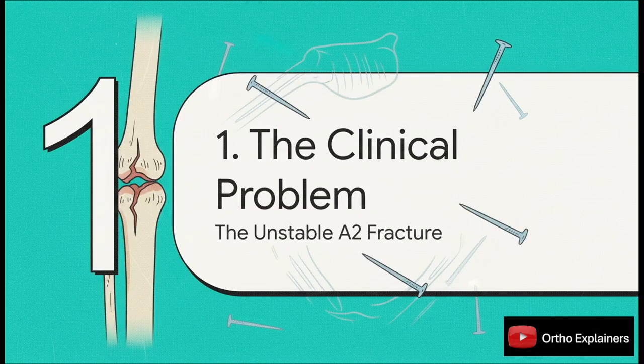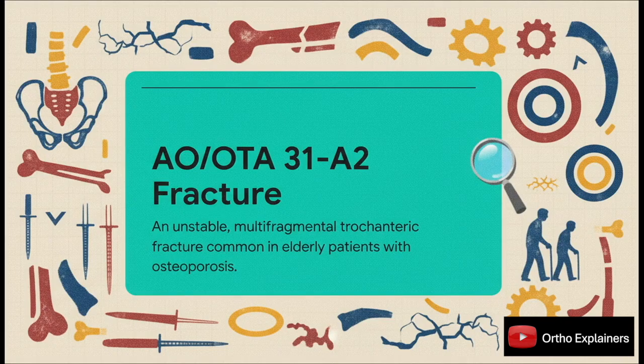Let's start by defining the problem. We are focusing specifically on the unstable A2 fracture — a pattern that presents a pretty significant fixation challenge, particularly in our geriatric patient population. The AO-OTA 31A2 is, by definition, biomechanically unstable, and it's a very common injury in our elderly osteoporotic patients. Our primary surgical goal is to achieve fixation that is stable enough for immediate full weight bearing — absolutely critical to minimize complications from prolonged bed rest.